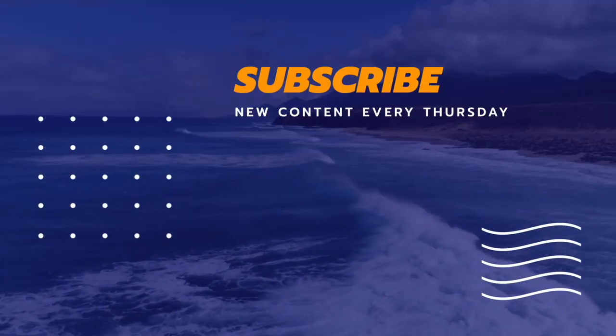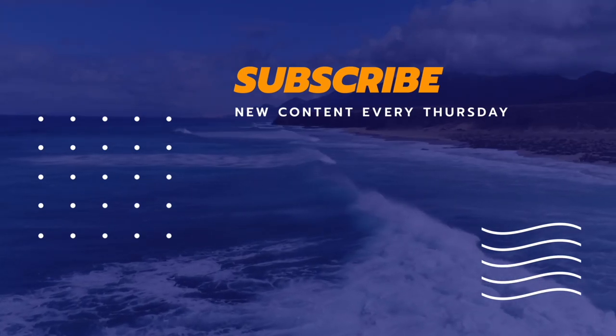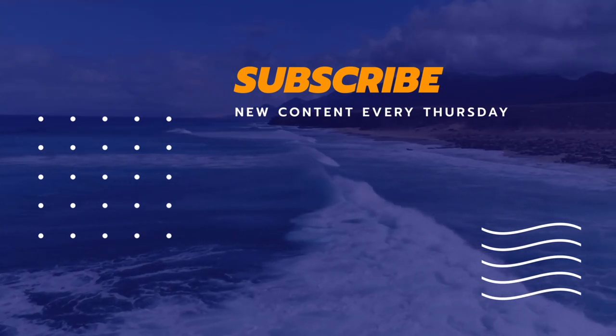If we missed any must-do attraction, put it in the comments down below. And right here in the end card link, here's another adventure that you might want to go to with your family. See you next time!